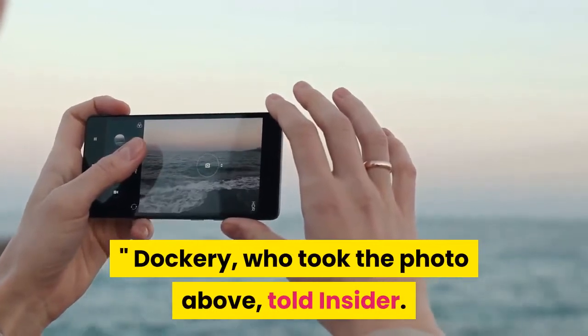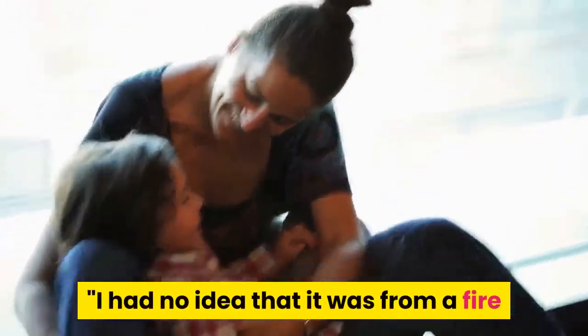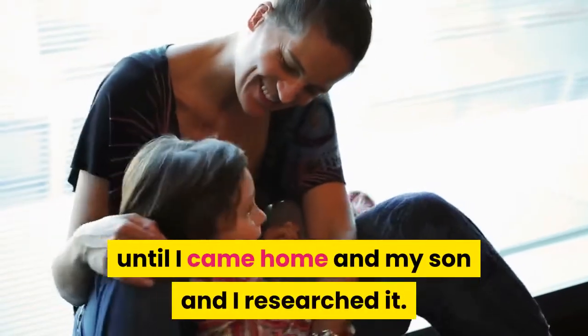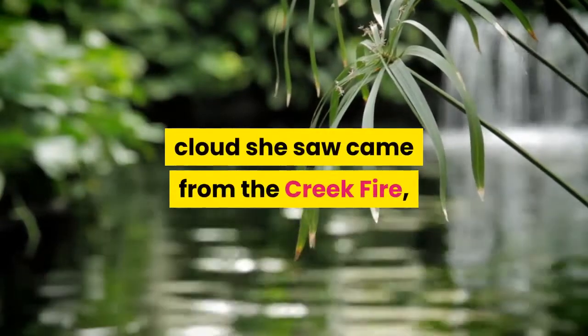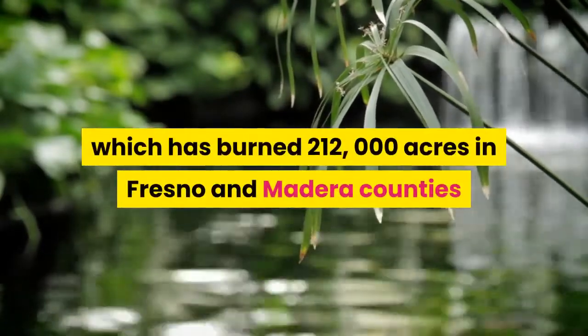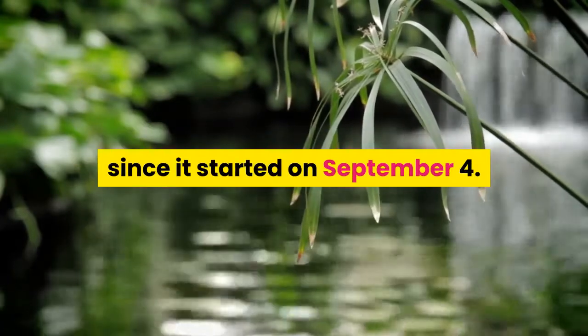Dockery, who took the photo, told Insider: 'I just so happened to look out my window in shock. I had no idea that it was from a fire until I came home and my son and I researched it.' The particular pyrocumulonimbus cloud she saw came from the Creek Fire, which has burned 212,000 acres in Fresno and Madera counties since it started on September 4.